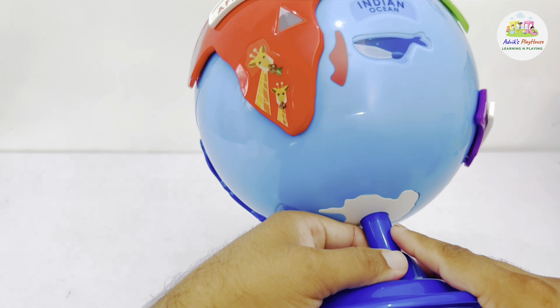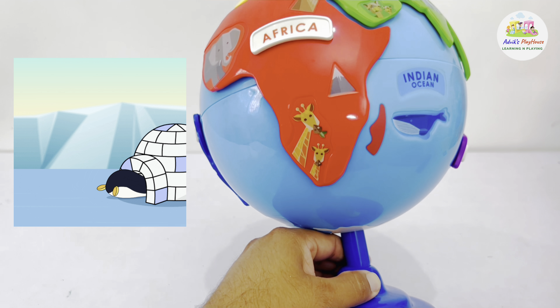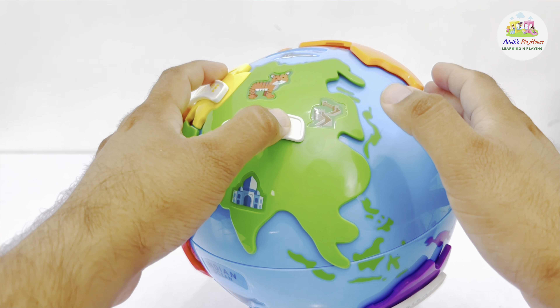Our seventh continent is at the South Pole — it is called Antarctica. It's too cold and inhospitable for people to live on, but it is an amazing place and plays an important role in our ecosystem.